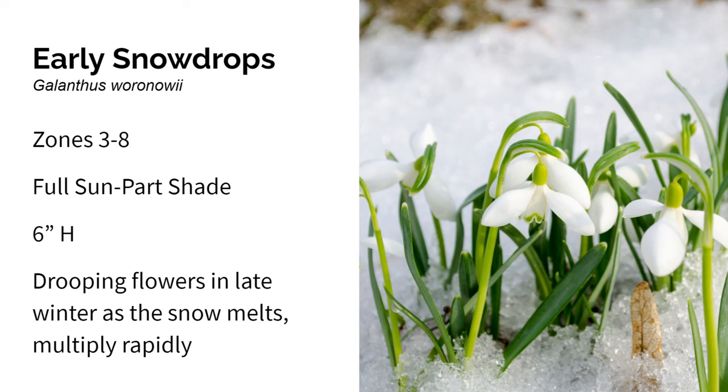Here we have early snowdrops. They grow in zones three through eight in full sun to part shade, and they're only about six inches high — very low-growing. Early snowdrops can be purchased as bulbs. They have white winged teardrop-shaped blooms that appear as the snow begins to melt in late winter. The blooms droop downward on the stem and they look great in rock gardens, under trees, naturalized in the lawn, and even along paths. Just be aware that these hardy snowdrops multiply rapidly, though they're not considered invasive in the U.S.